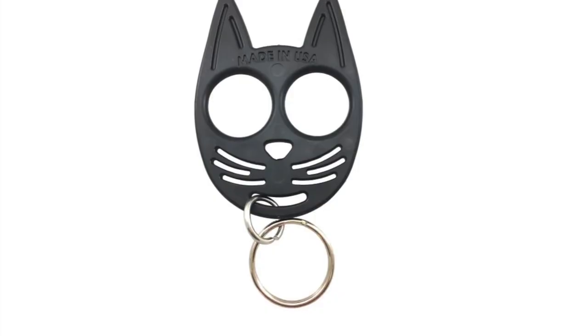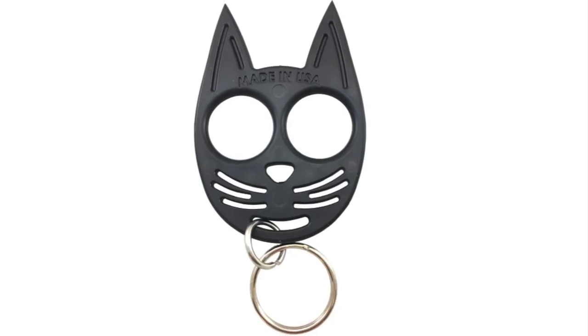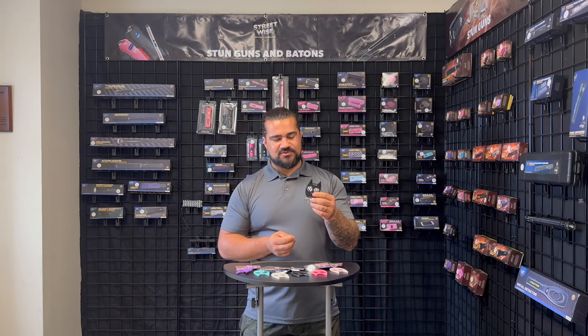Hey, this is Dale with Streetwise Security Products. I'm here today to show you the My Kitty Self-Defense Keychain. This is one of our most popular self-defense keychains we carry.